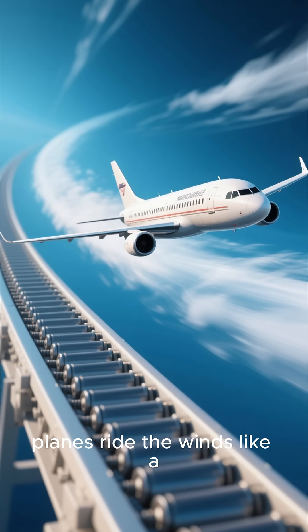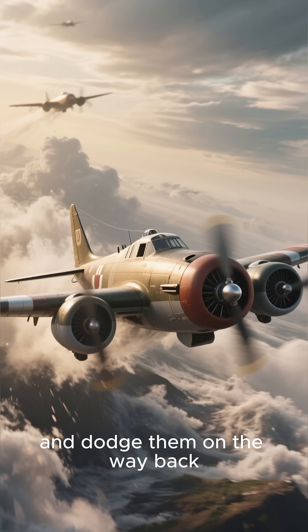So yes, planes ride the winds like a conveyor belt in one direction and dodge them on the way back.